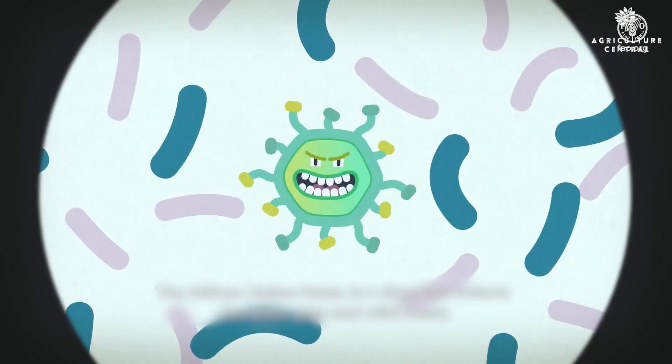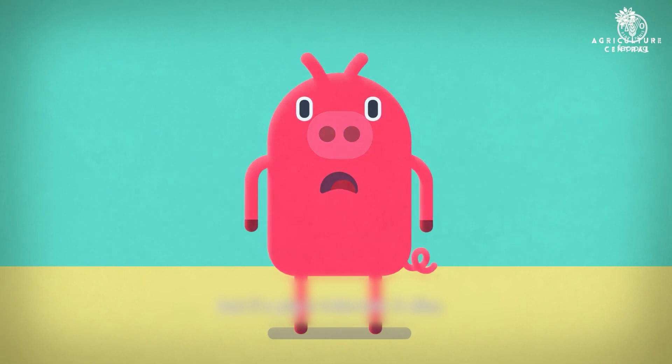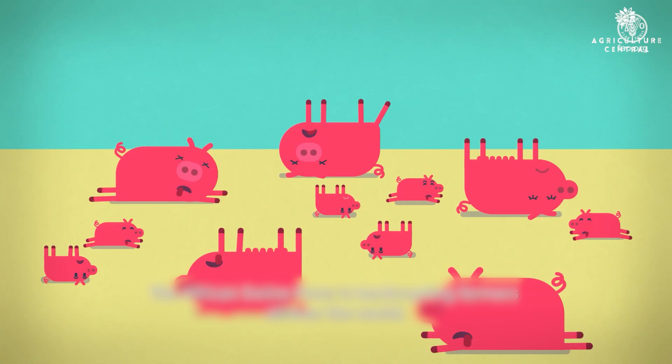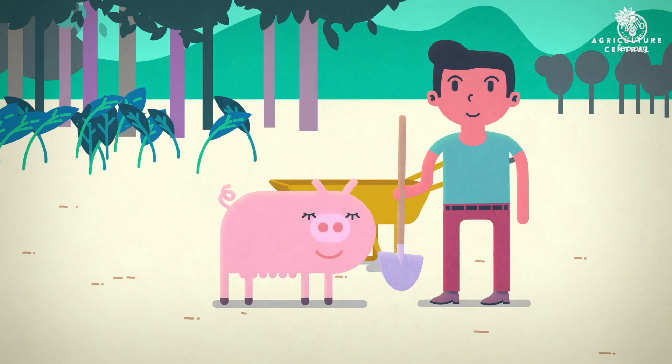African swine fever, ASF, is a highly contagious and deadly viral disease that affects pigs. There is no known cure or vaccine for African swine fever, so it is important to take steps to prevent it from spreading to your pigs.